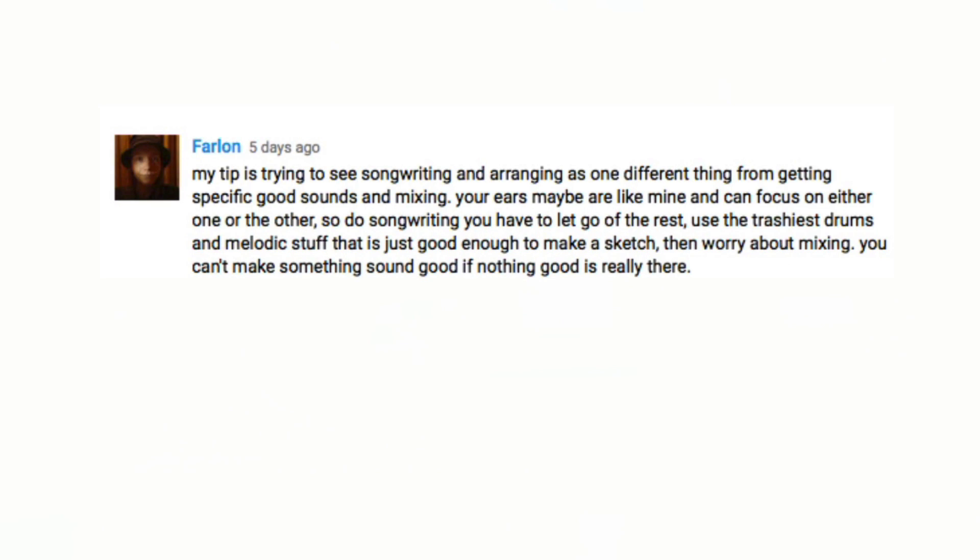Farlin writes in: 'My tip is to see songwriting and arranging as one different thing from getting specific good sounds and mixing. Your ears can focus on either one or the other. To do songwriting, you have to let go of the rest — use the trashiest drums and melodic stuff that is just good enough to make a sketch, then worry about mixing. You can't make something sound good if nothing good is really there.' That's something I definitely struggle with — I'll have an idea for a keyboard part, but if it's not the right sound I kind of lose the idea and spend a long time just looking for synth presets, ending up not getting a lot recorded. This is one of the reasons I suggested project templates: all your favorite sounds in one place so you just have to put in the notes.